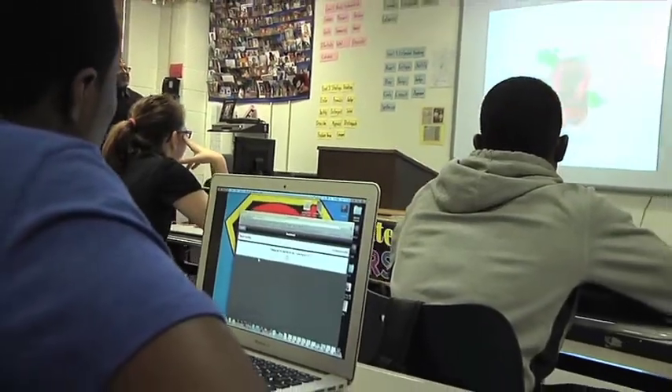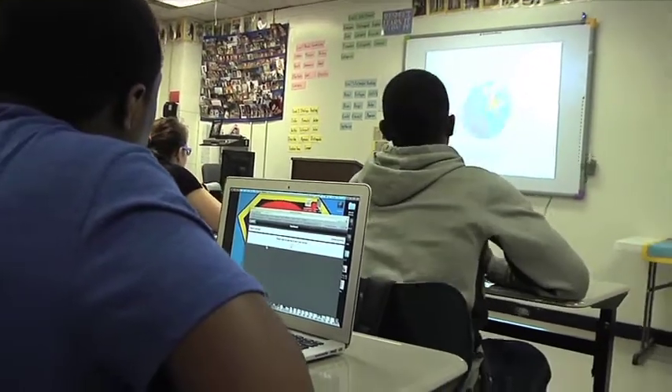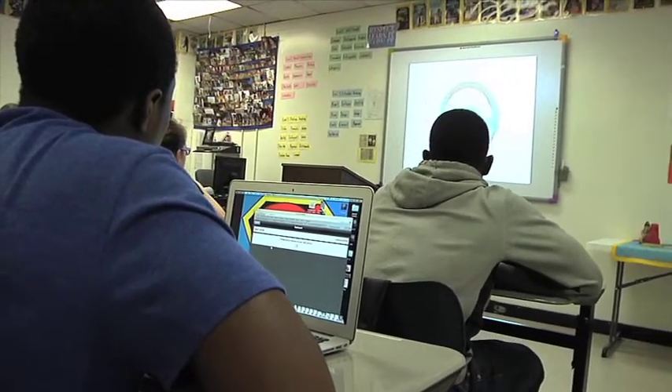Our teachers now that they have MacBooks are able to engage students in graphing applications. They're getting instant formative assessment — or quizzing, in layman's terms — feedback, so that the teacher can act on that right in that classroom as opposed to waiting a day or two and then reteaching when it's out of context.